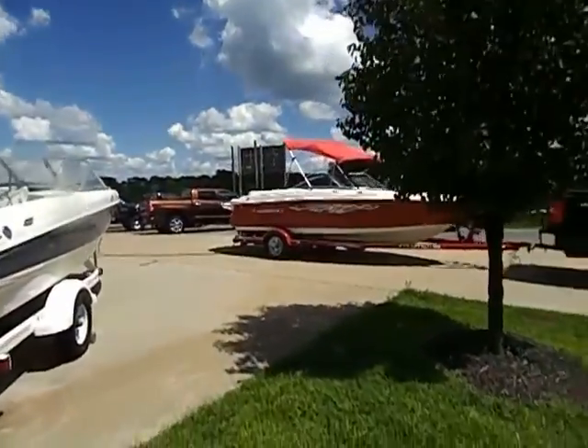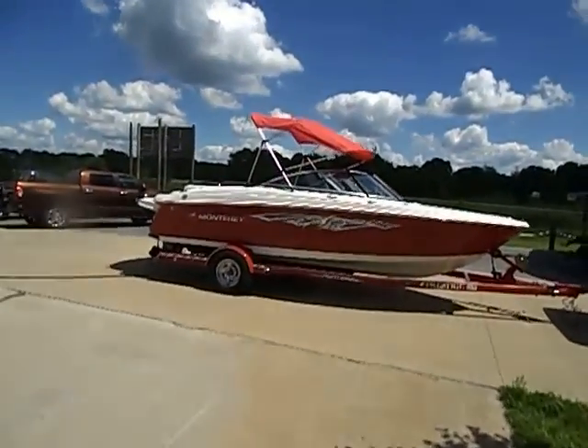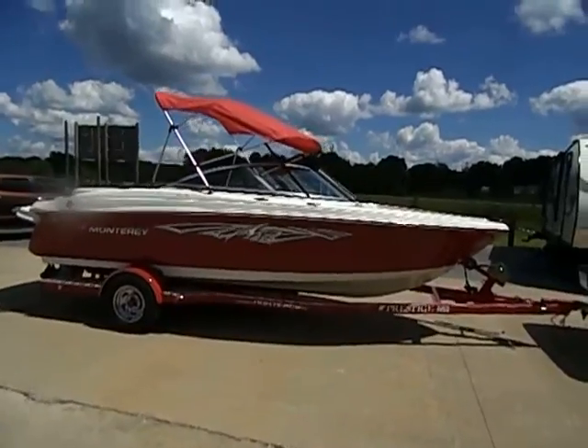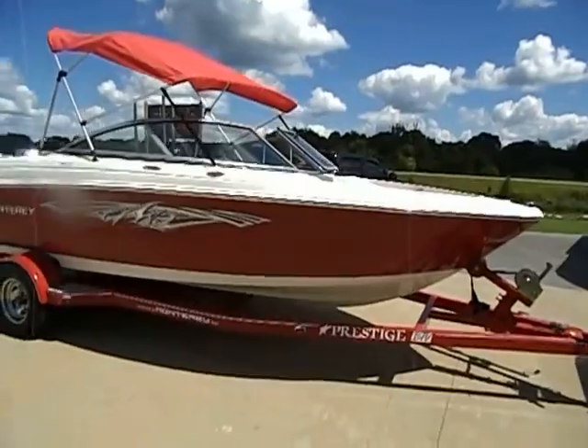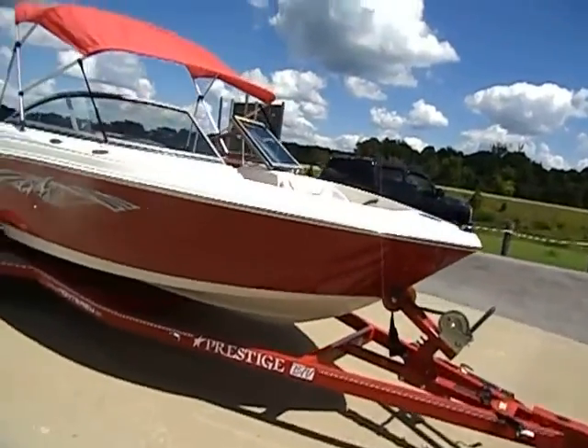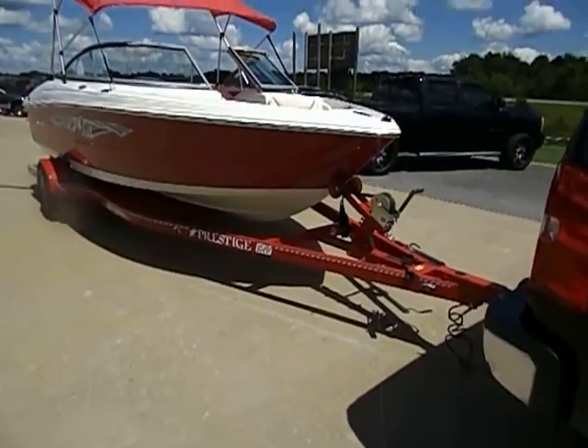We do offer transport on all our items we have for sale. Today I'm doing a quick video on this 2007 Monterey 180 FS — this is a 20-foot bow rider with the original matching 20-foot Prestige single axle trailer with brakes.